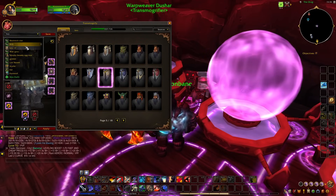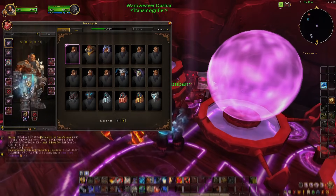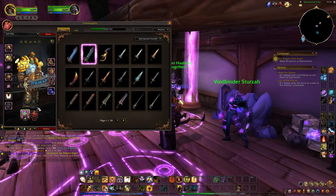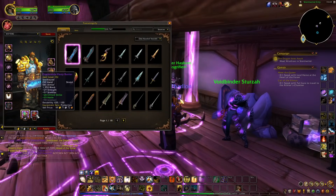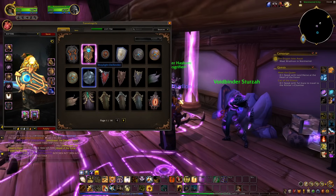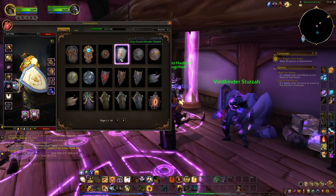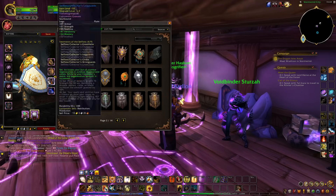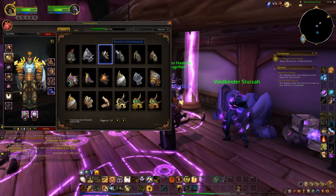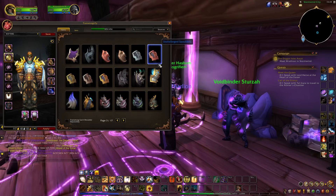On a lighter note, there is a handy feature with the modern system: the ability to save sets. Once you've cobbled together your outfit and it takes your fancy, you can save it, and the next time you're at a transmog NPC in your capital city it'll be there waiting. You can name it and everything, so instead of hunting down each individual piece in your selected set, you can just click the preset you've made.